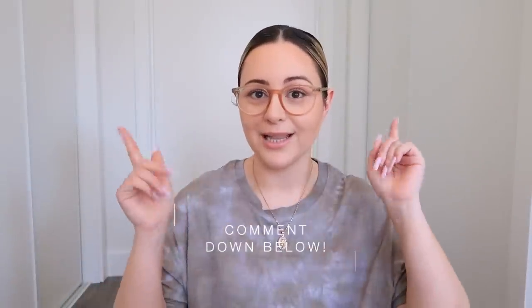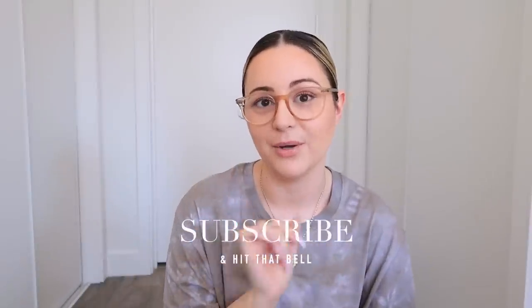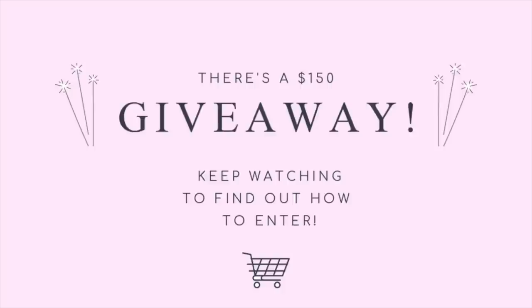I think the next Shein haul is going to be like full-on summer — maybe just a swimsuit one. So if you guys want to see that, let me know down below. If you're new to my channel, don't forget to click that subscribe button and also click the bell so you get notified for all my brand new videos. I also wanted to do a little shopping spree giveaway, so make sure you keep on watching and I will mention somewhere in this video how to enter.